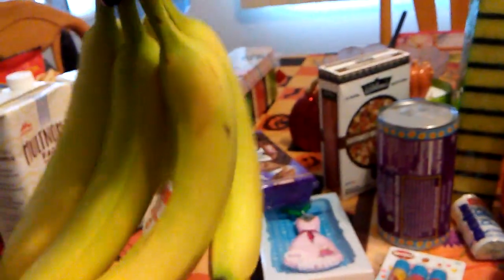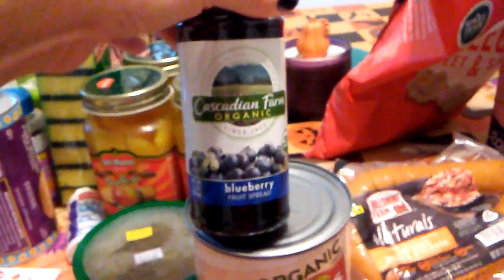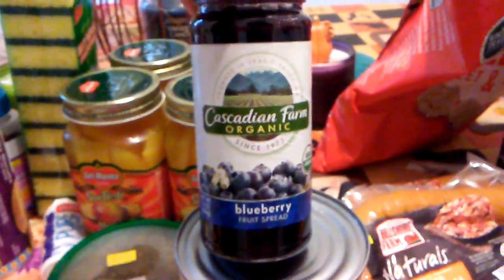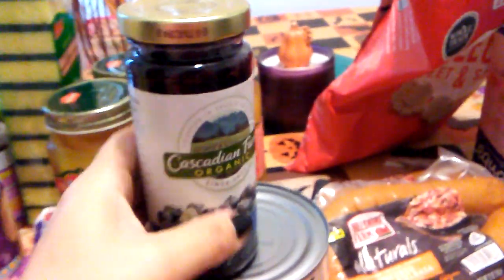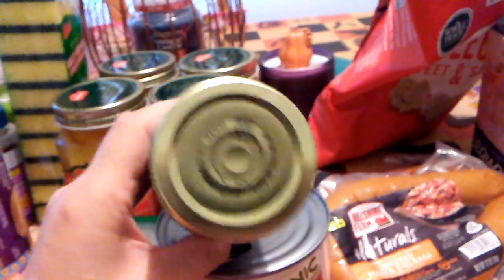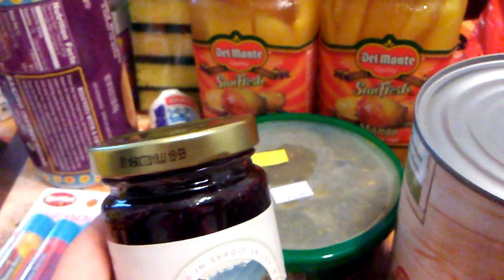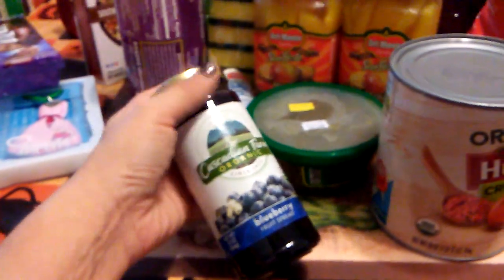I picked up some bananas for my fiancé because he likes to have a banana every single morning. And this is another item I saw Lorelei haul — Cascadian Farms Organic Blueberry Fruit Spread. I thought it would go great on the pancakes and waffles I purchased last week. Cascadian Farms is a great brand and it's all natural. The expiration date looks like October 2018, and I only picked up one — they also had apricot.